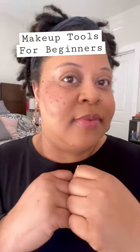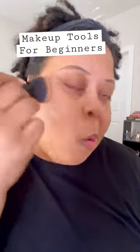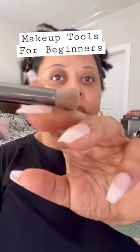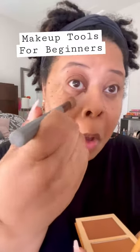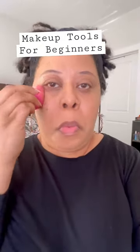These are the tools and brushes that I use to achieve a flawless face. A dense foundation brush with a round top to blend out and press in my foundation. A small rounded taper brush to press in my under eye concealer. A damp beauty sponge to further blend my foundation and concealer and press the product into my skin.